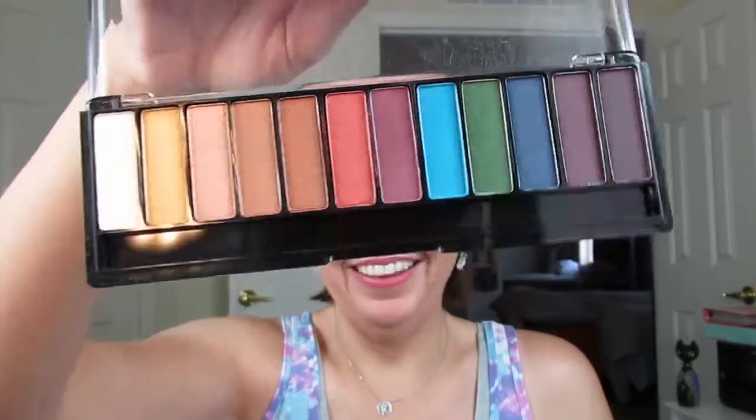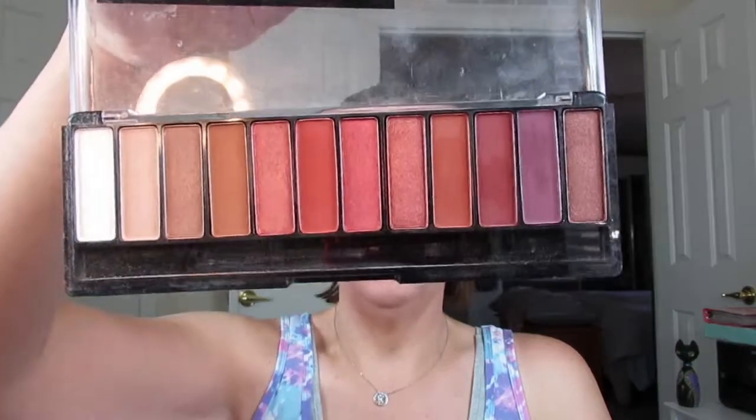For drugstore, I have three Rimmel palettes: the Spice palette, the Crimson palette, and the Color palette, which I haven't really played with much. The Spice and Crimson are definitely my favorites, but the Spice is just more my colors — I find myself getting more looks out of it and being more creative with it. I love the way it looks on my eyes, it makes my blue eyes pop. So if I had to choose one, it would be the Spice palette.